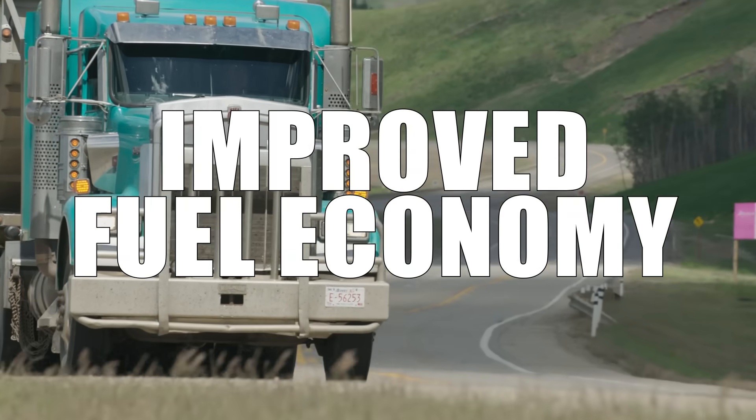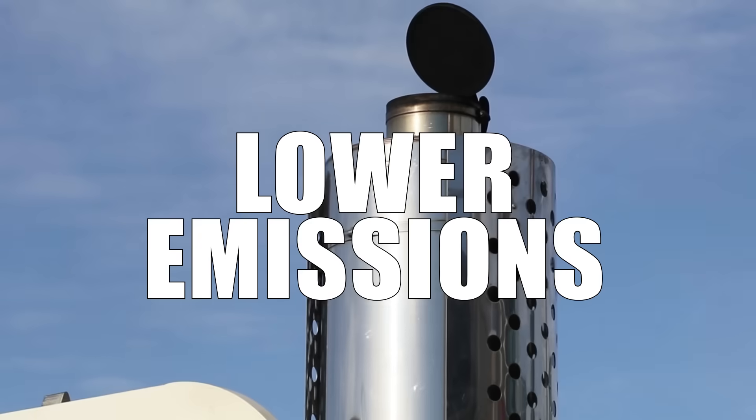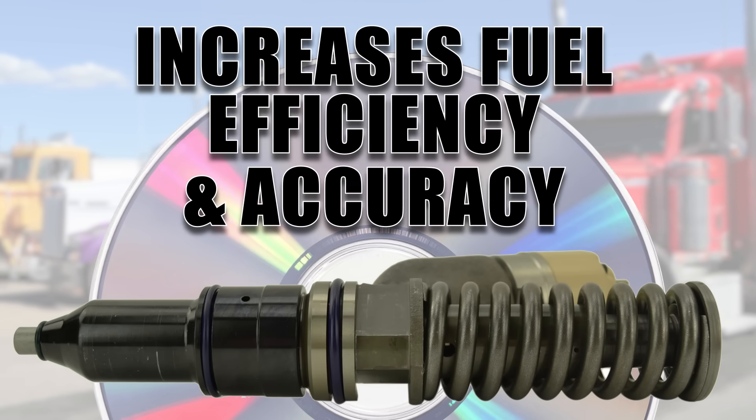Giving you improved fuel economy, higher torque, and lower emissions. Each injector includes a new trim code which increases fuel efficiency and accuracy.